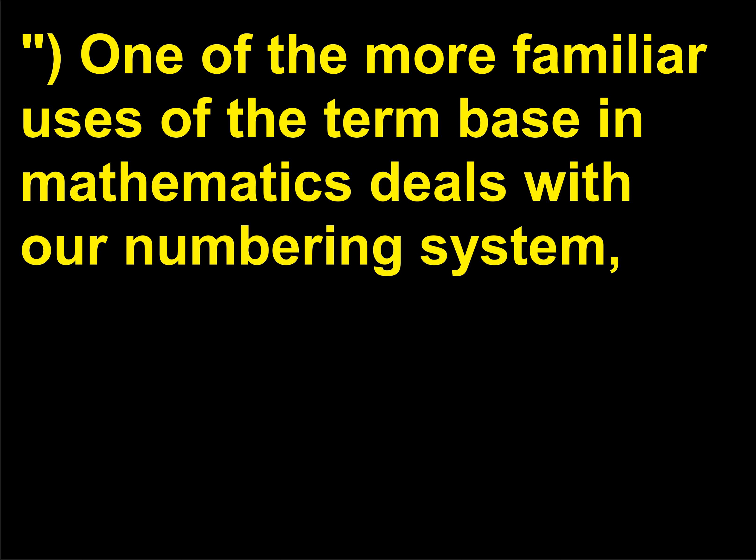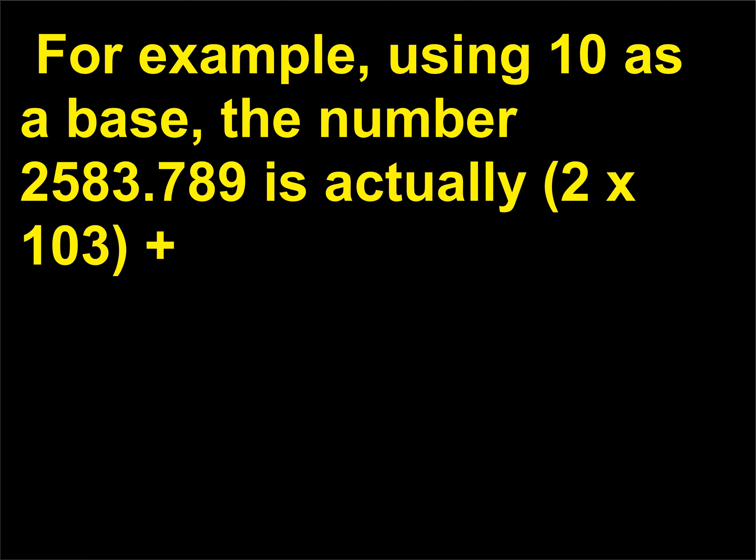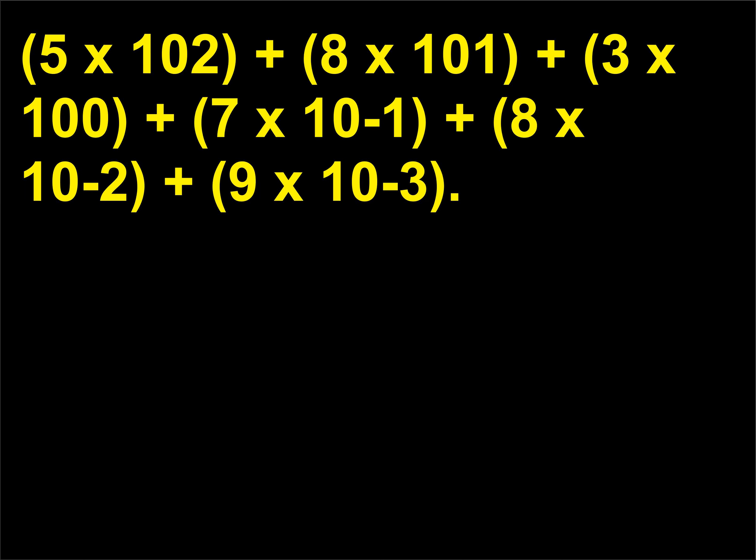One of the more familiar uses of the term base in mathematics deals with our numbering system, in which a base is a natural number whose powers are added to produce a specific number. For example, using 10 as a base, the number 2583.789 is actually 2×10³ + 5×10² + 8×10¹ + 3×10⁰ + 7×10⁻¹ + 8×10⁻² + 9×10⁻³.